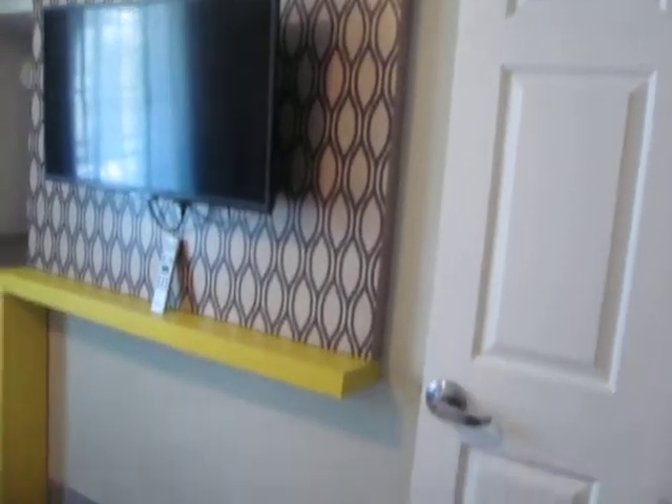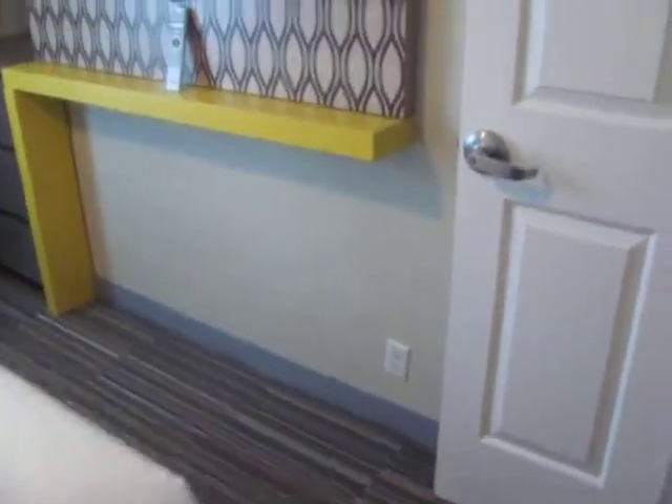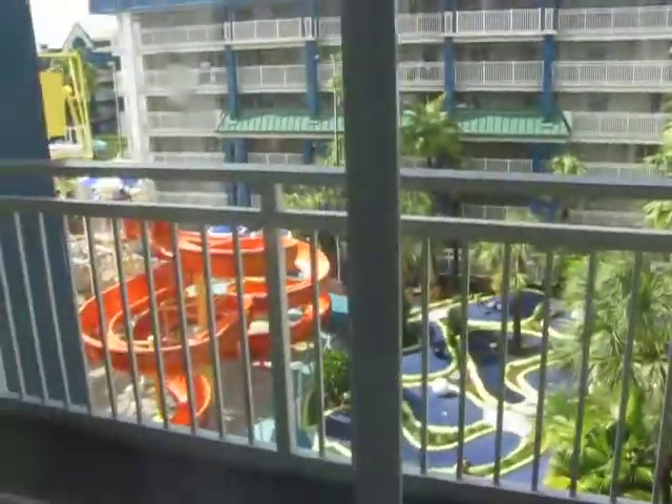So these come with either a king or queen in the master, and then the bunk bed has a twin-over pull. And I like the pull-out sofa — it's a queen, so that's awesome.